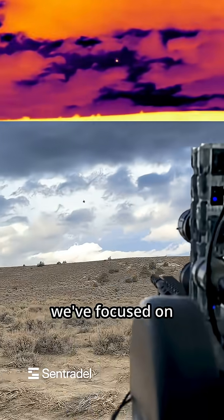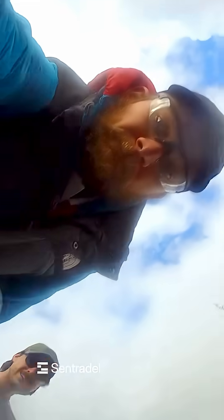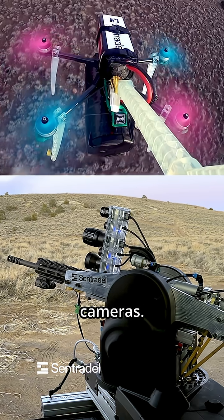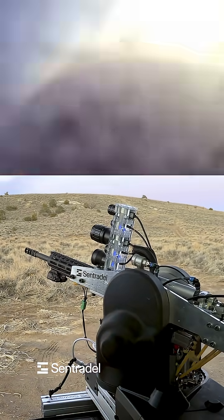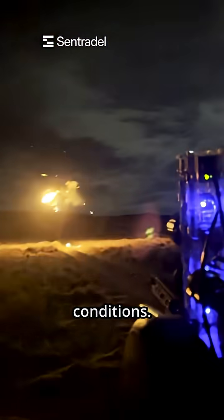Additionally, we've focused on intercepting drones flying perpendicular to the field of view. The vision stack now includes several new thermal cameras, which allows the system to operate during night time and low visibility conditions.